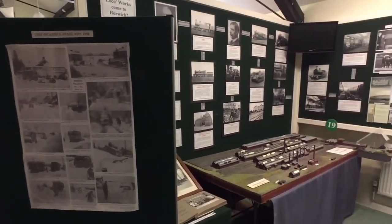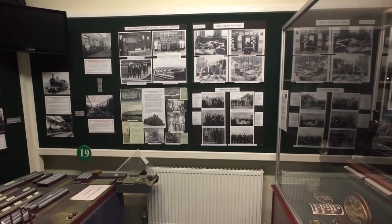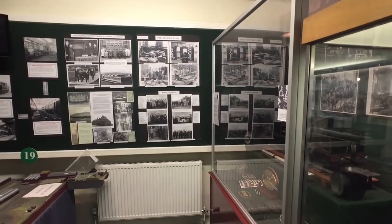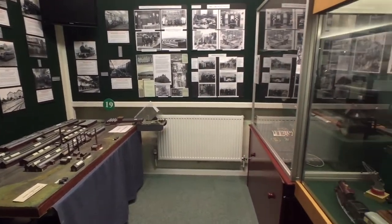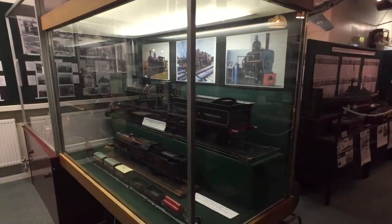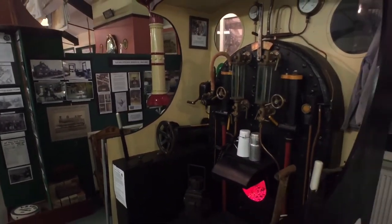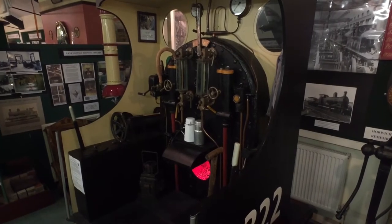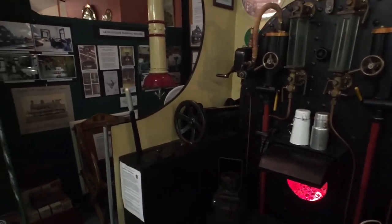Our centre contains a number of substantial displays. The first section we're entering now is all about the history of the local works, which of course has been so important in the history of our town. You'll see this wonderful scale model of how the works used to look. We've got some terrific scale models of Lancashire and Yorkshire Railway locals. And over on this side we've got a three-quarter scale footplate of an original Horwich steam locomotive. The school children that visit us in their considerable numbers love to learn how to drive a steam locomotive on this footplate.